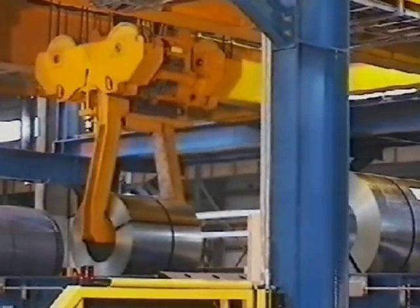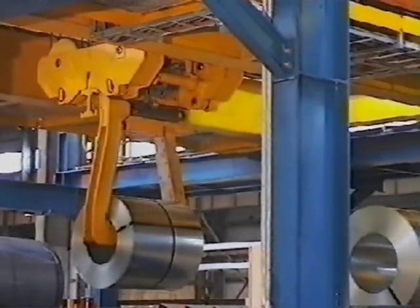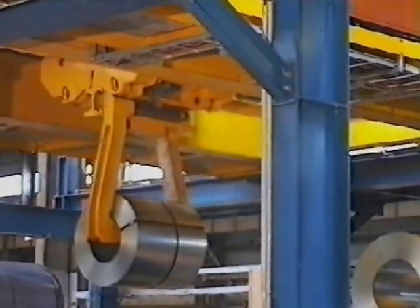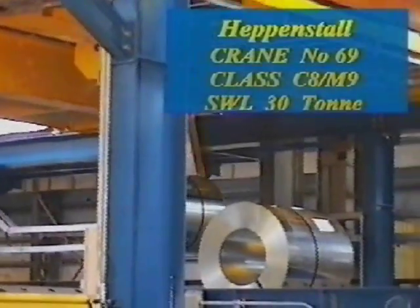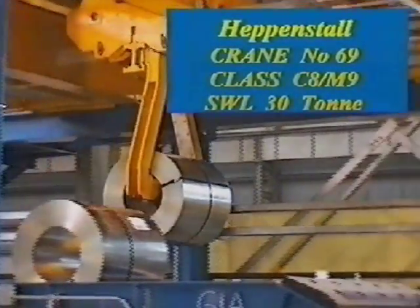At the end of the packing line, the coils are carefully picked up by the exit coil carrier and then placed on the integrated coil saddles for further transport by the AGVs, or automated guided vehicles.